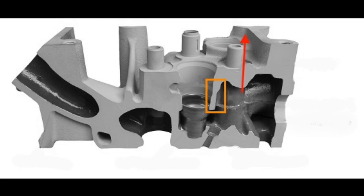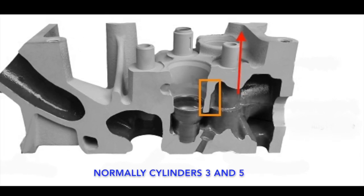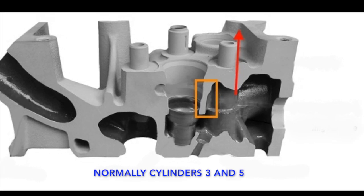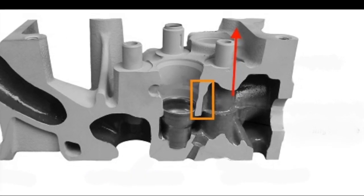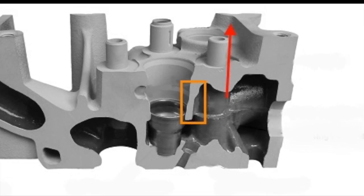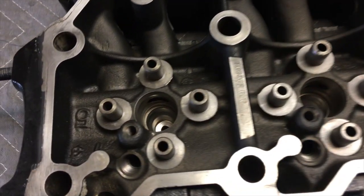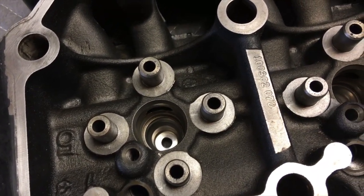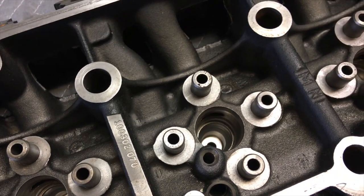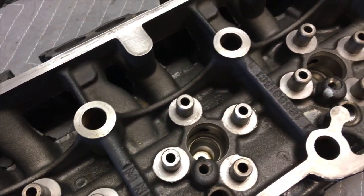This has always been a 6.0 curiosity for me. Why is it when the injector bores crack, it's typically on the passenger side — injectors 3 and 5 to be exact? There are times when it's on the driver's side, but that tends to be after the heads have been reworked and possibly swapped. The heads are not handed; they can go on either side. So it's not the heads themselves.